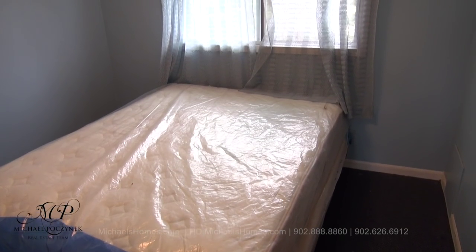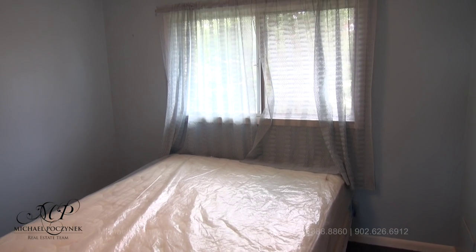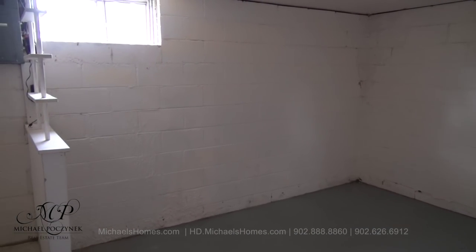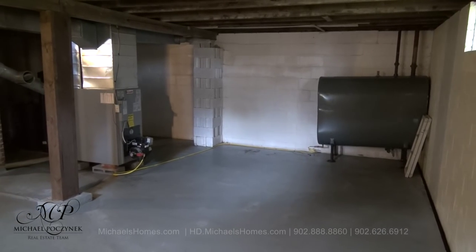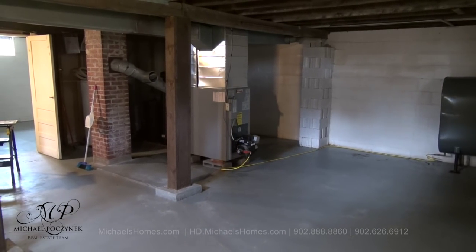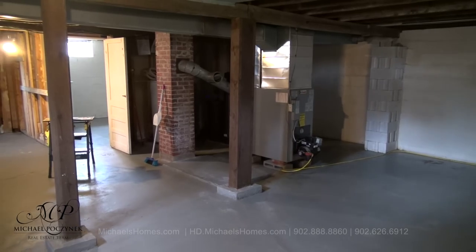And finally, bedroom number three in the back corner of the house. At the bottom of the stairs in the basement, we're welcomed with this large unfinished room, which has a window. The balance of the basement is unfinished and is home to a forced air furnace and an electric fired hot water heater behind that.